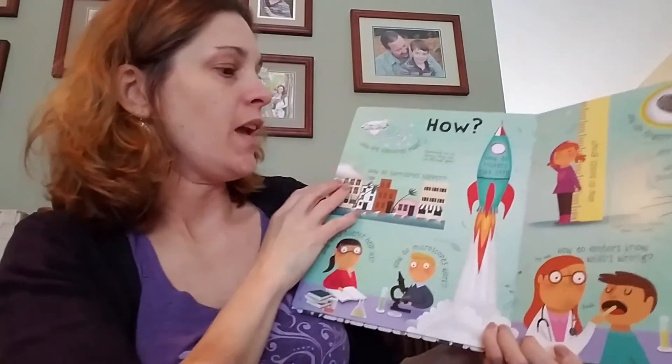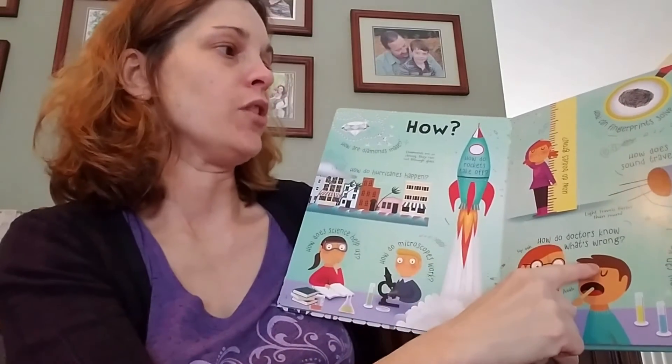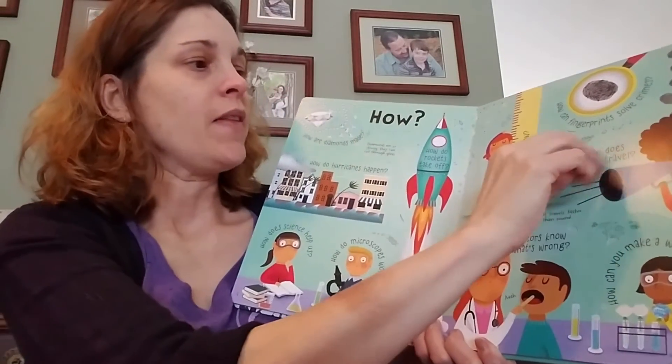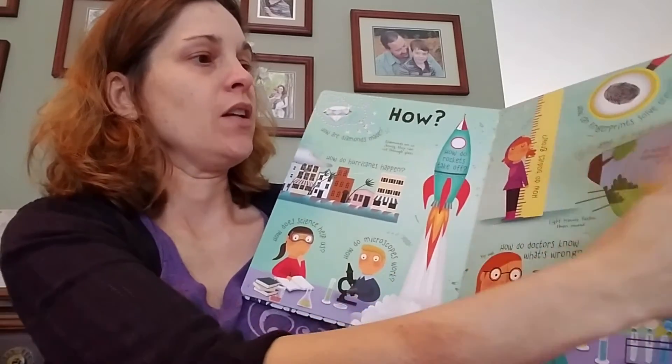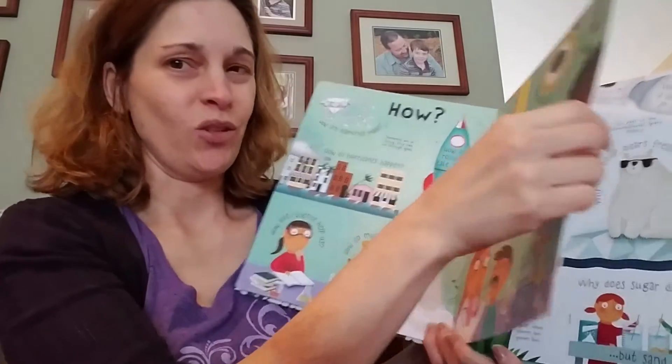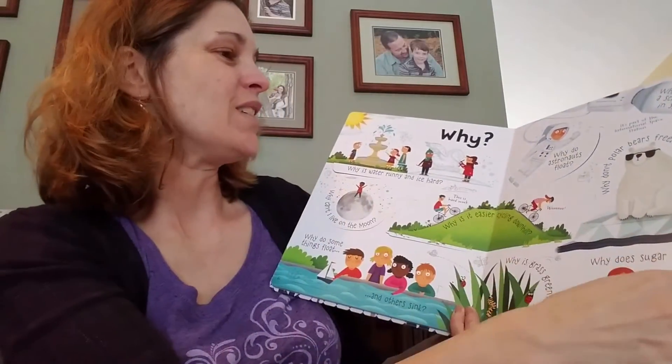Each page will have different questions, like 'How do doctors know what's wrong?' and 'How does sound travel?' The answers are going to be under the flap, so kids can learn all kinds of things — but you'll learn a few things as well.